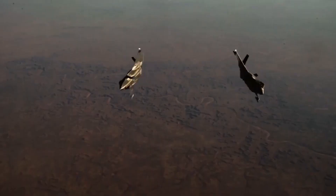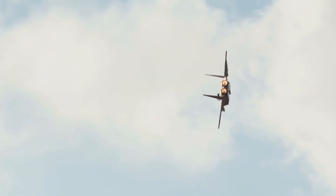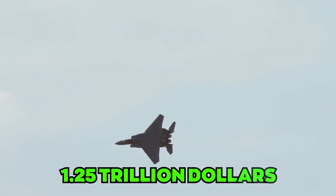Each wingman is estimated to cost around $150 million, twice the price of an F-35. However, the lifetime sustainment costs of the F-35 are much higher, at $1.25 trillion.